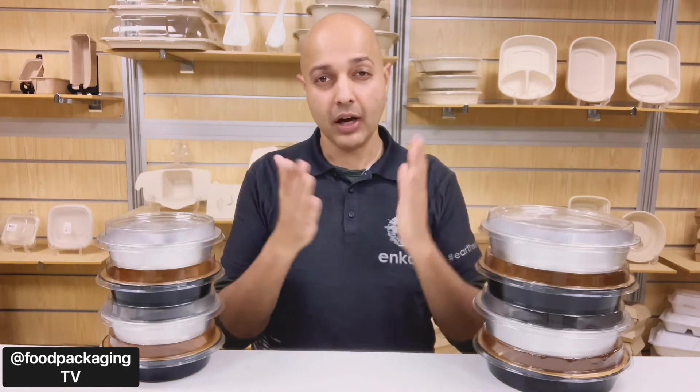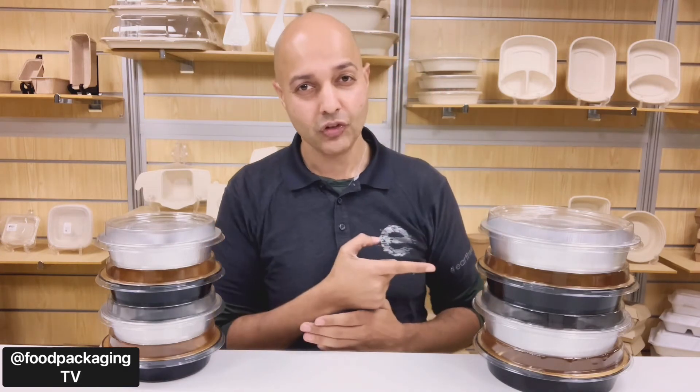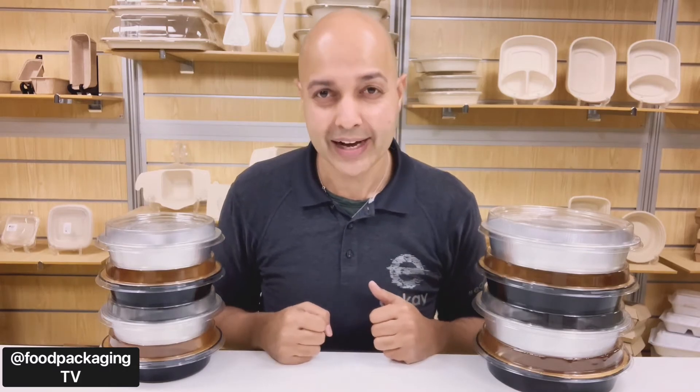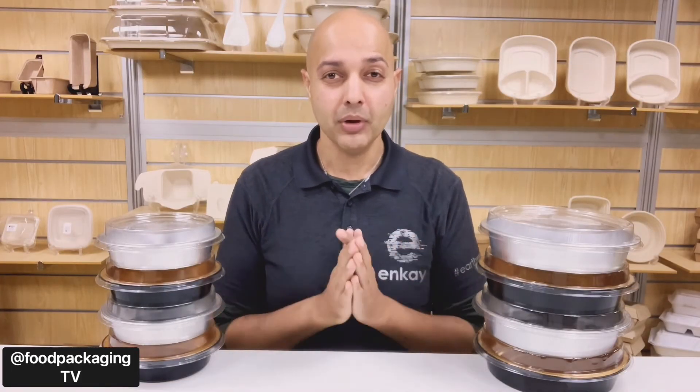They come in two different sizes: the seven-inch round, which has a capacity of 24 ounces, and the nine-inch, which has a capacity of 48 ounces. Both the Handy Stacks and dome lids are 100% FDA approved and made in the U.S.